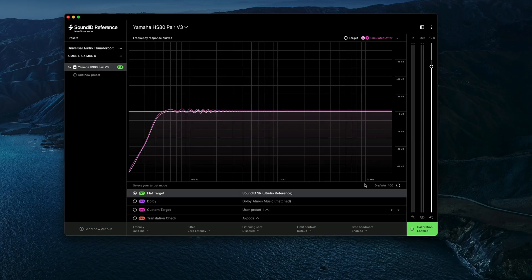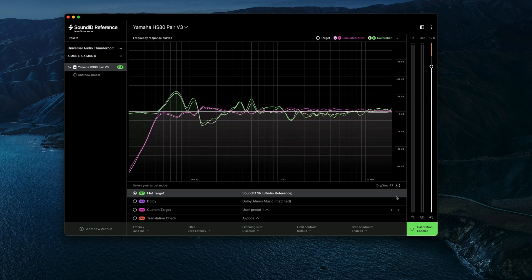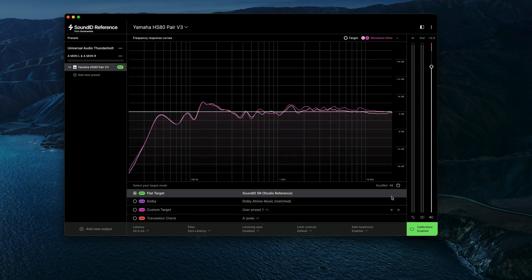There are a bunch of other little settings here that you can mess around with on your own. But the last thing I want to tell you about is this dry-wet knob, because I think it's actually really cool. If you like what the software was doing calibration-wise but you didn't want to go all the way, you can go down to the bottom right and use this dry-wet knob to create a custom blend between the uncalibrated and calibrated curves. This is really useful in my opinion.